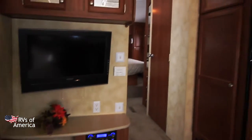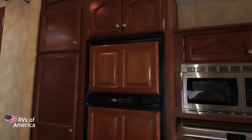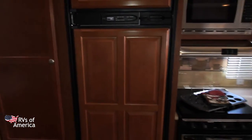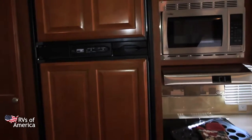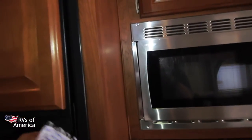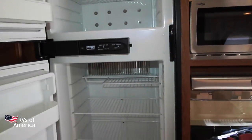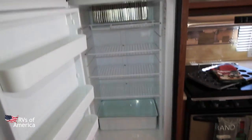Storage there to the left. Over at the kitchen, we have lots of storage. We have our wood overlay for the fridge — a six-cubic-foot fridge-freezer. Let's open it up and take a look inside. Nice and clean, with lots of storage.